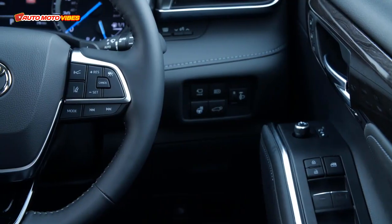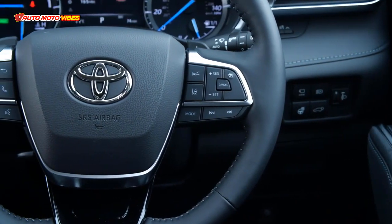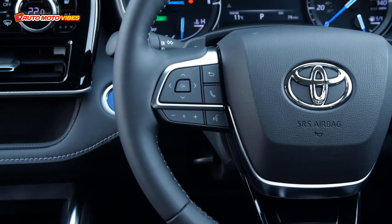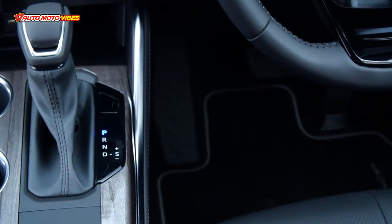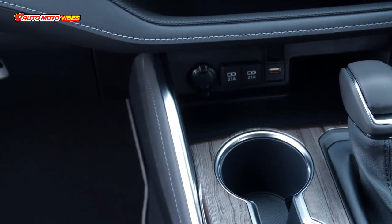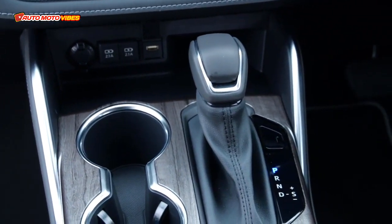The system also enables useful remote functions, including locking and unlocking of the doors and operation of the hazard lights to help locate the car in a busy car park. It allows wireless smartphone connection via Apple CarPlay, plus a wired connection to use the Android Auto system. All Highlander models now come with a wireless charging tray, relocated in the front console for easier use.